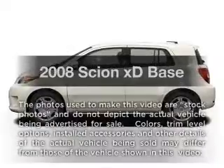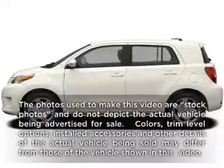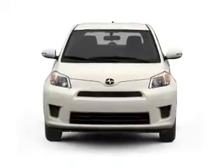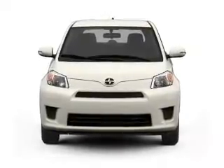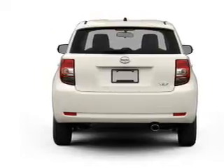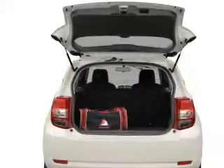Presenting the 2008 Scion XD — travel the roads in style and comfort in this great vehicle. With an efficient four-cylinder engine that responds smoothly to its automatic transmission, a premium sound system is just one of the benefits of owning this vehicle.